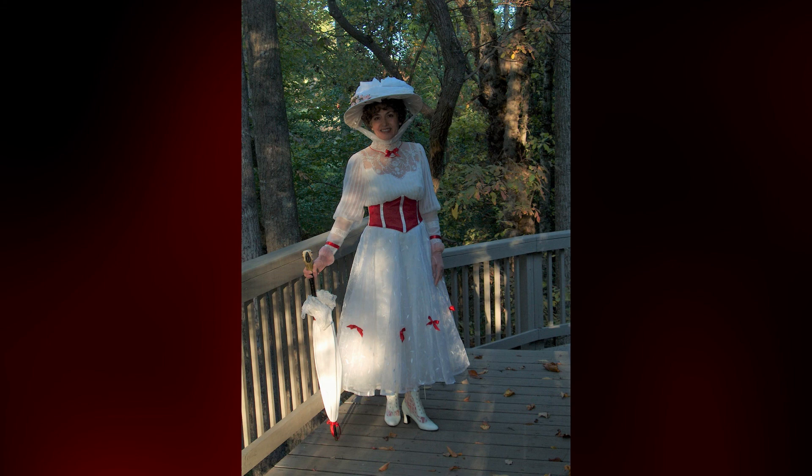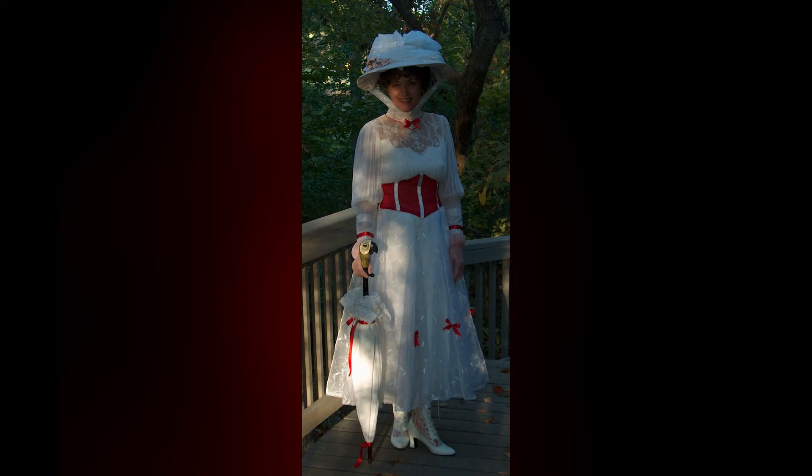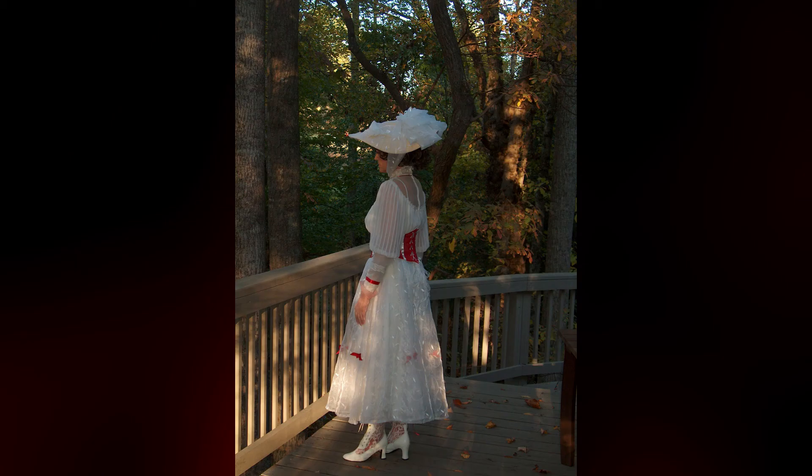So I wore my Jolly Holiday costume on my front porch and took photos with my camera's timer, and had an excellent time enjoying my creation. I don't remember, but chances are I also had tea.